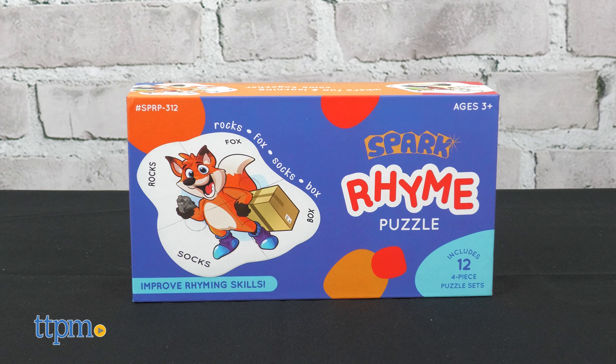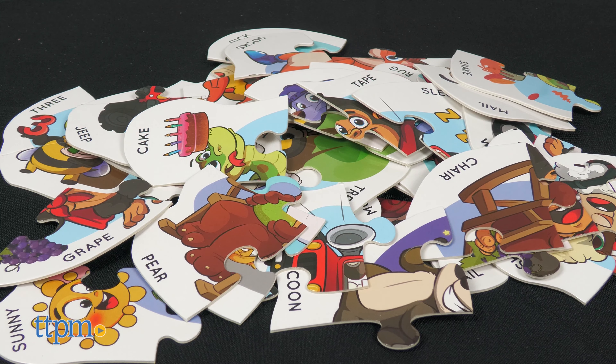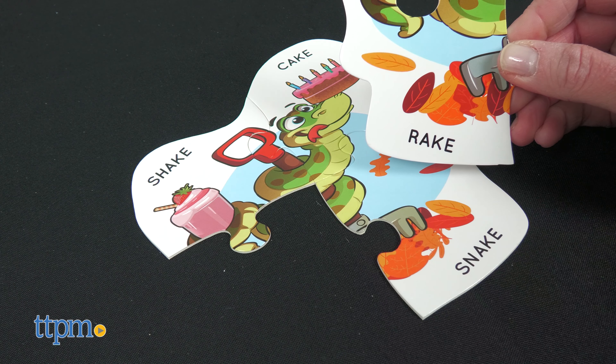Improve rhyming skills with the Spark Rhyme Puzzle. This includes 12 four-piece puzzle sets featuring different animal characters. You'll match the thick and sturdy puzzle pieces by matching the words that rhyme.